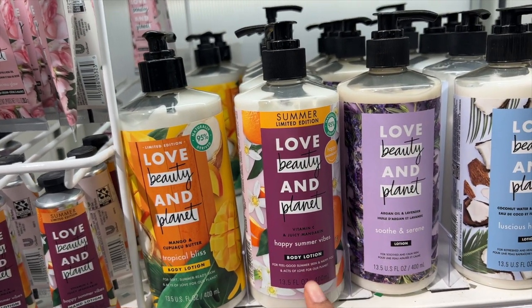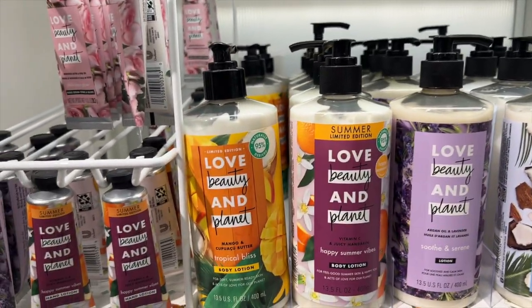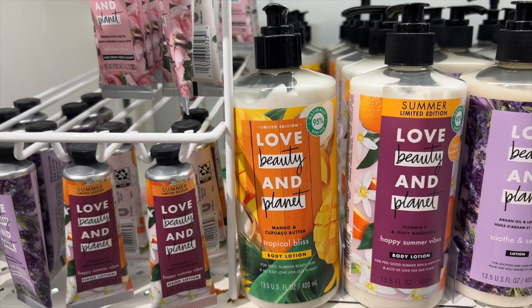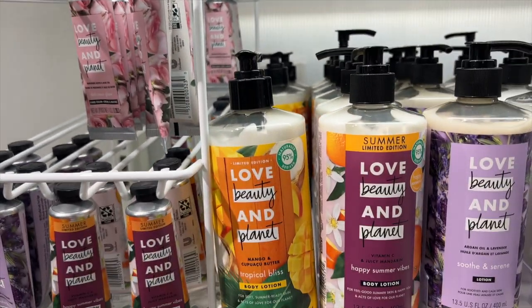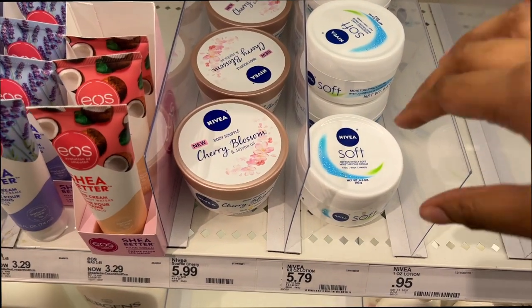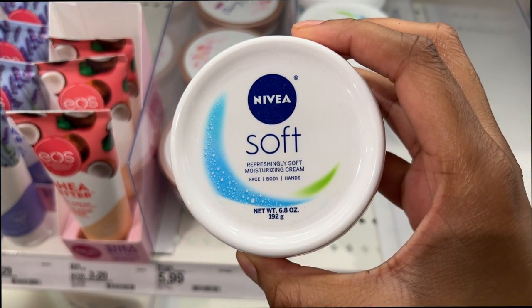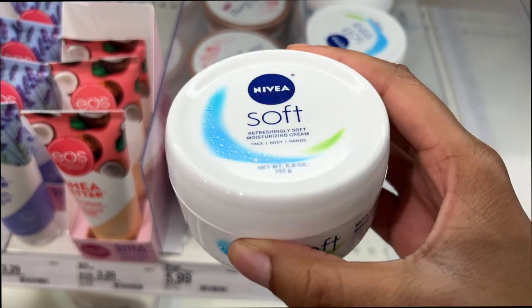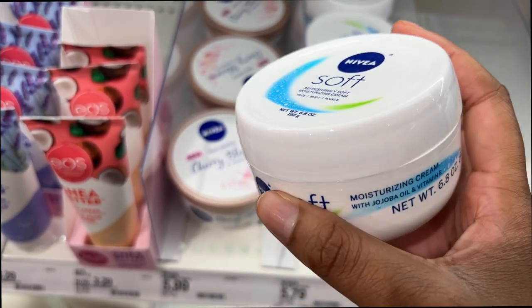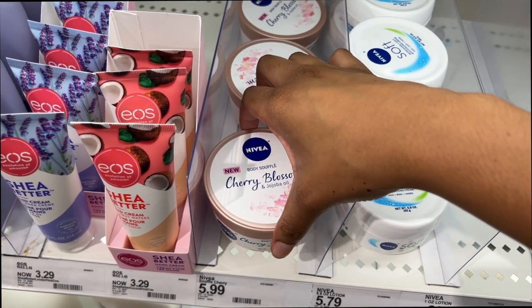Lavender to me is more of a winter scent, but this mango one — and it's only three left, so maybe it's only three left for a reason because it smells so good. Down here they have some body cream — the Nivea Soft Refreshingly Soft Moisturizing Cream. I feel like this could be good to put in a purse. And then they have a body soufflé — a cherry blossom one, which is a little bit bigger. This one is $5.99 and this one is $5.79.